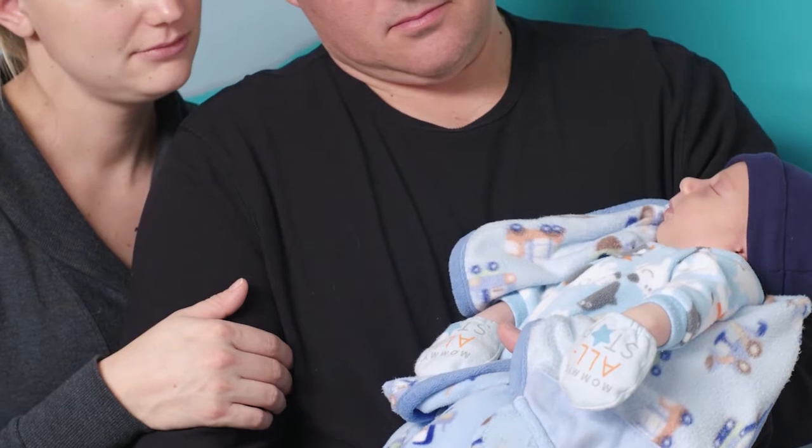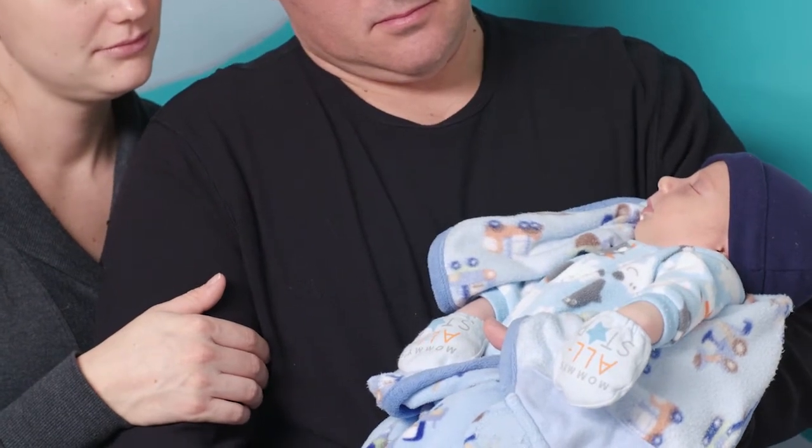The baby is also given a blood test at birth. That's called the newborn screening. In Delaware, we look for 37 different illnesses that the baby may be born with.